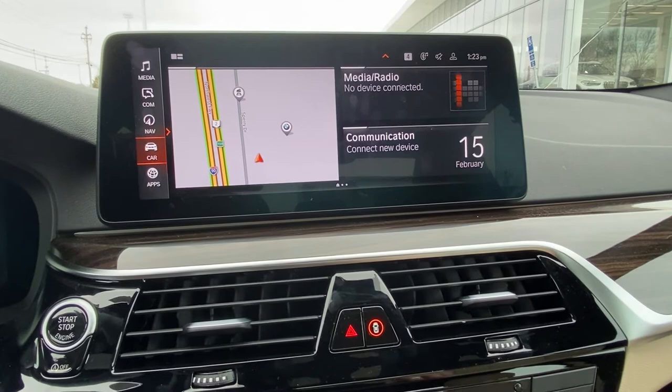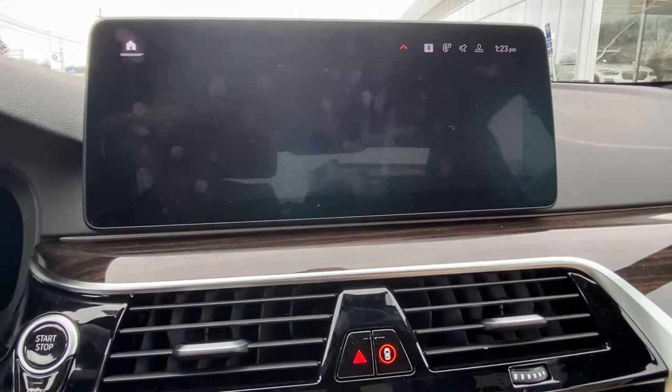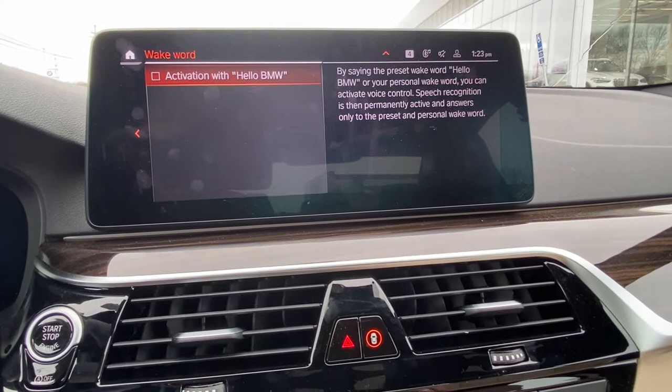On the infotainment screen, we're going to select the car menu, then settings, then general settings, personal assistant, voice control, and we're going to scroll over to wake word, and we're going to check activation with "Hello BMW."